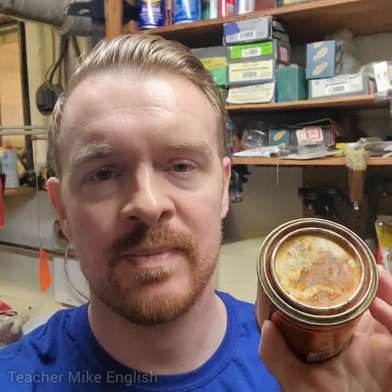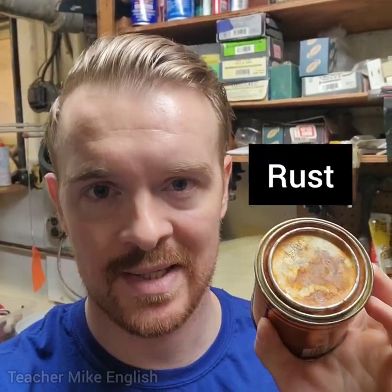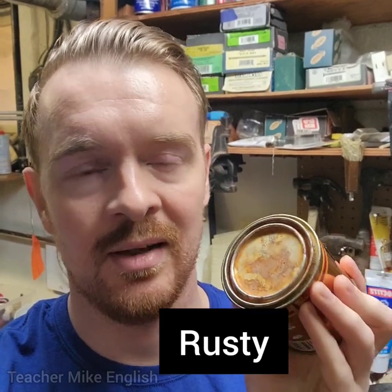The brownish-reddish stuff on the lid of this metal can is called rust. And when something has rust on it, we can say that it is rusty. So the lid of this can is rusty.